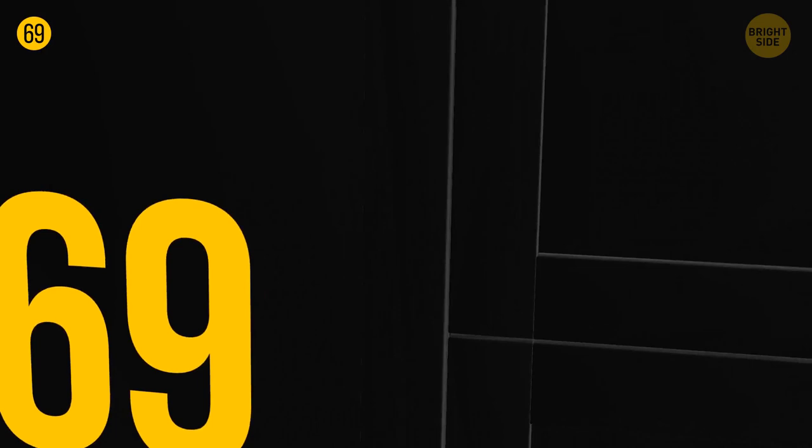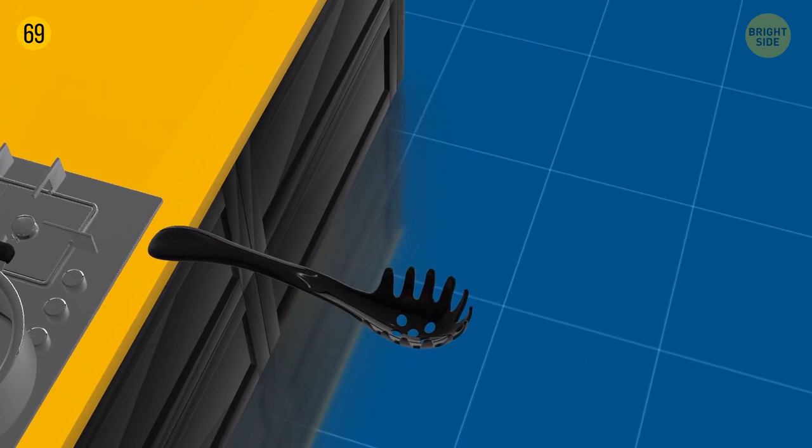A pasta spoon has a hole in its center, which is helpful when you grab pasta and want to let water drain out. It also comes as a good measuring tool since the hole fits around one serving of pasta.